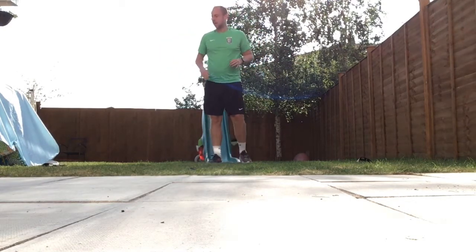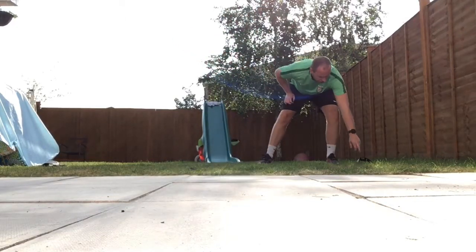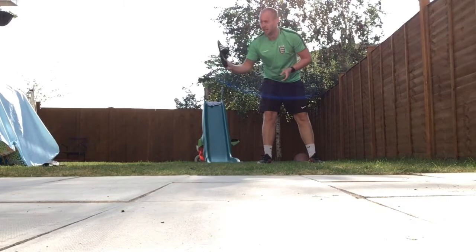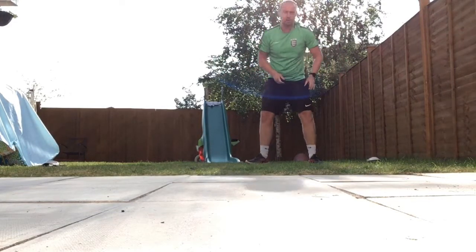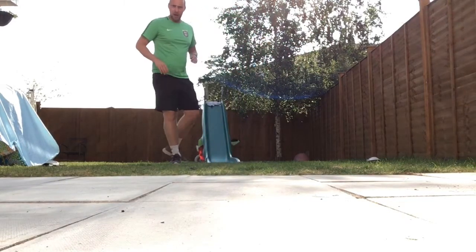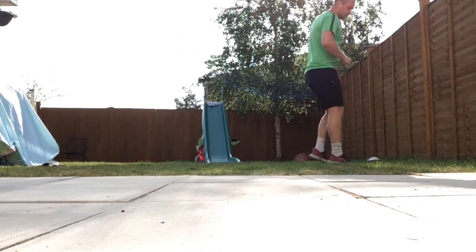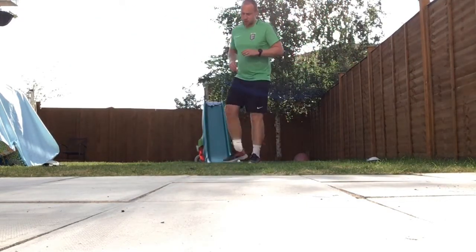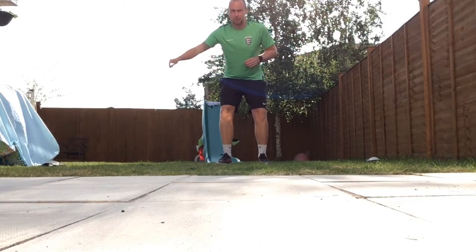For the purpose of this exercise, the only equipment I'm using are two flip-flops. All we're going to do today is start in the middle of my flip-flops, which are about four or five paces apart.